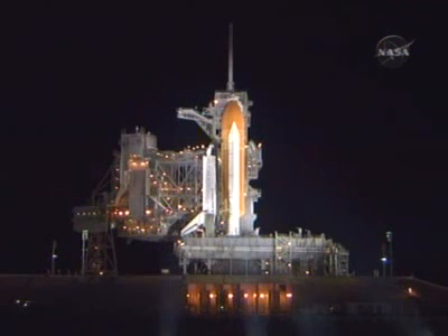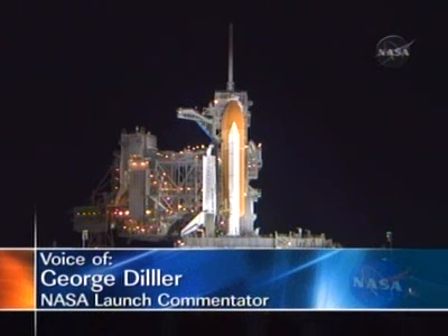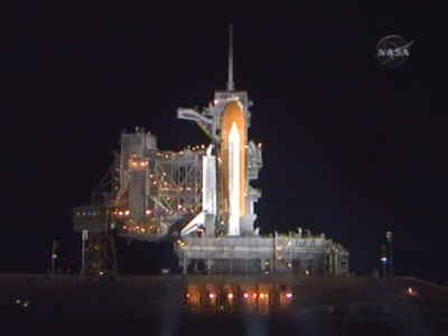From Launch Complex 39 at the Kennedy Space Center in Florida, this is Shuttle Launch Control at T-minus three hours and holding, with one hour, one minute, and 48 seconds remaining in this two-and-one-half hour built-in hold. We're in the final five hours of the countdown. The countdown is being controlled from Firing Room 4 at the Launch Control Center, and we are on schedule for liftoff at 2:28 a.m. Eastern Time, making this the 30th night launch of the Space Shuttle program.